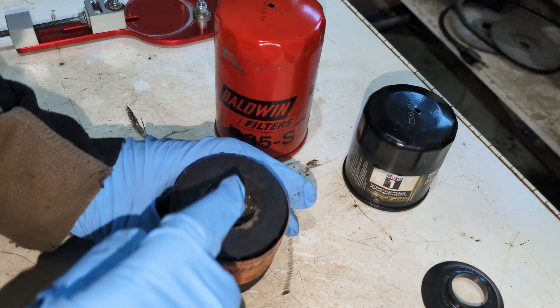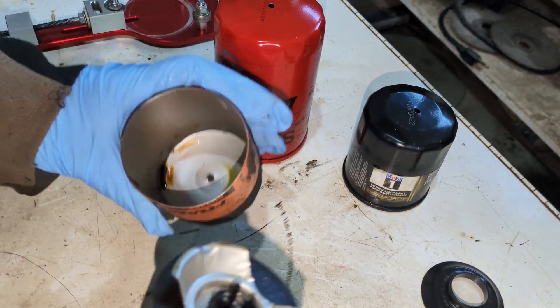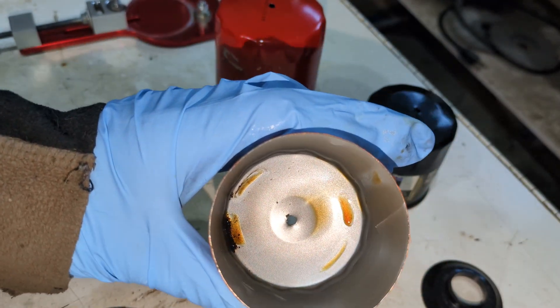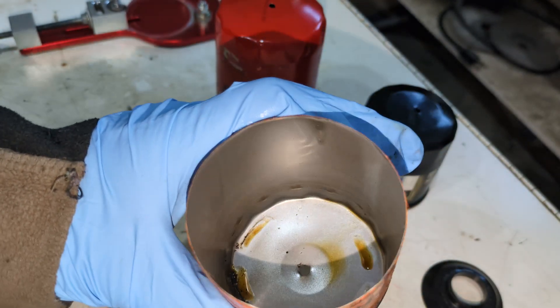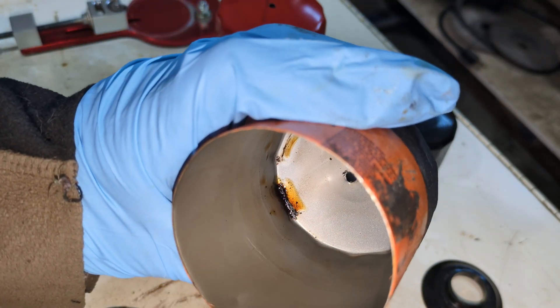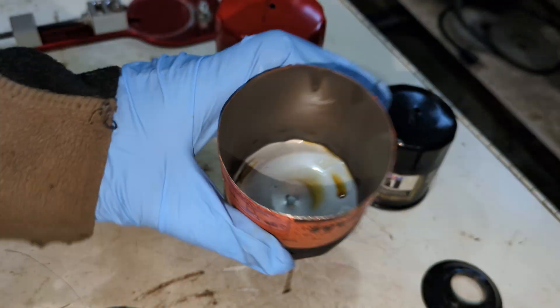You can see this one has a rubber anti-drain back valve, and you can see the nice golden color. So it is synthetic oil — it always looks nice, bright, and colorful. Look how clean it looks in there. This thing went 11,000 kilometers, and he keeps this engine pretty clean. A little bit of gunk at the end, but wow.